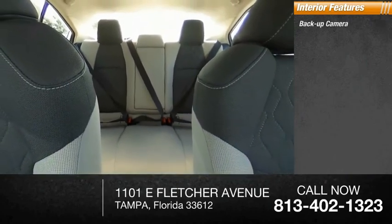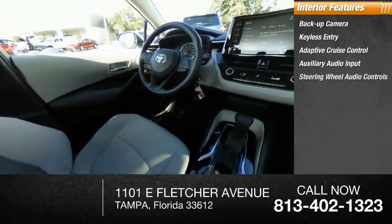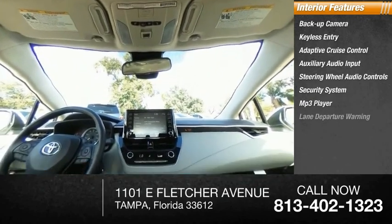Inside you'll find backup camera, keyless entry, adaptive cruise control, auxiliary audio input, steering wheel audio controls, security system, MP3 player, lane departure warning, cruise control, trip computer.